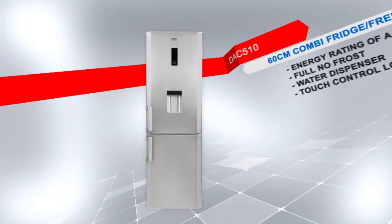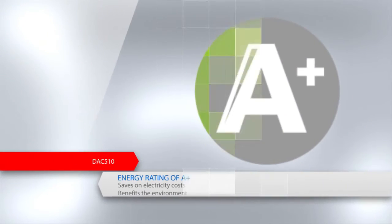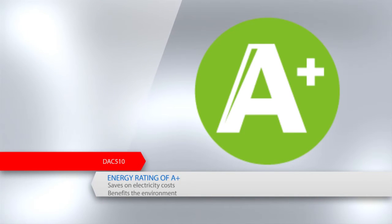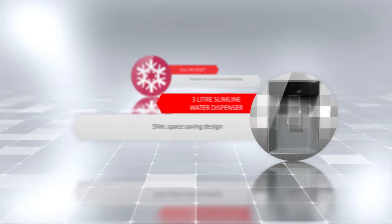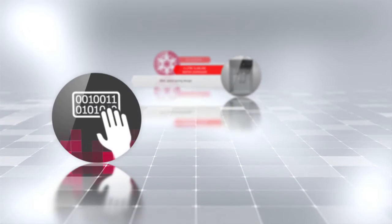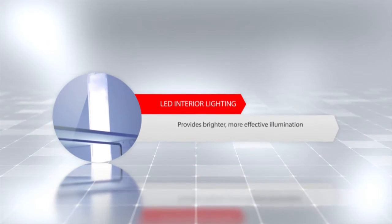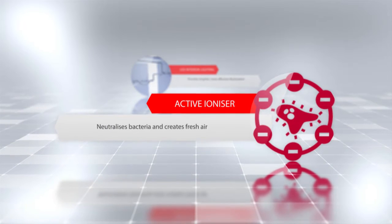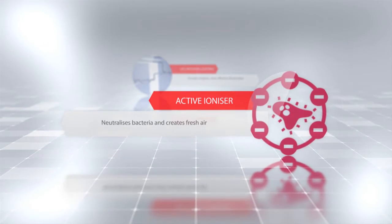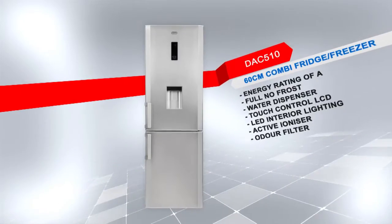Introducing the DACE 510 60cm combi fridge freezer with a PVC Inox finish. This model has an energy rating of A+ to save more on electricity costs and is a benefit to the environment. Additional features include a full no frost system that eliminates the need for manual defrosting, a water dispenser with a slim space-saving design, touch control LCD which offers easy touch control settings, LED interior lighting that provides a brighter more effective illumination inside the fridge, an active ionizer that neutralizes bacteria and creates fresh antibacterial air inside the fridge, and an odor filter that prevents unwanted odors. Defy — believe in better.